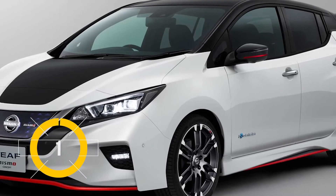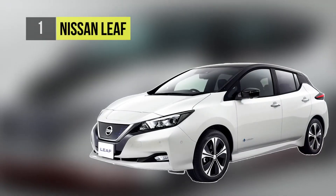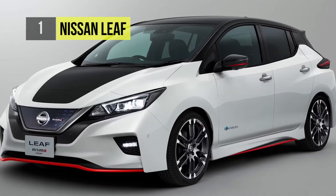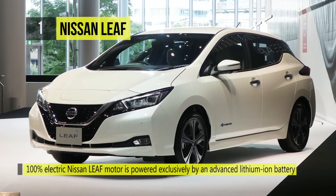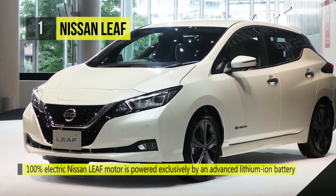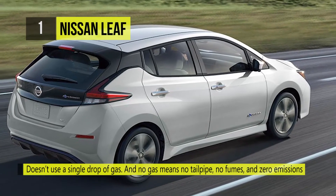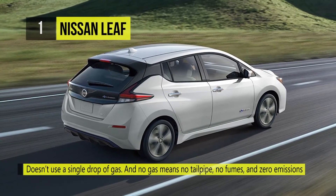The best electric car on our list is the Nissan LEAF. Thanks to constantly advancing technology and the development of a newly standard 30 kilowatt hour battery, the LEAF has its best range ever — up to 107 miles on a single charge. The 100% electric Nissan LEAF motor is powered exclusively by an advanced lithium-ion battery that you can charge at home or on the go.